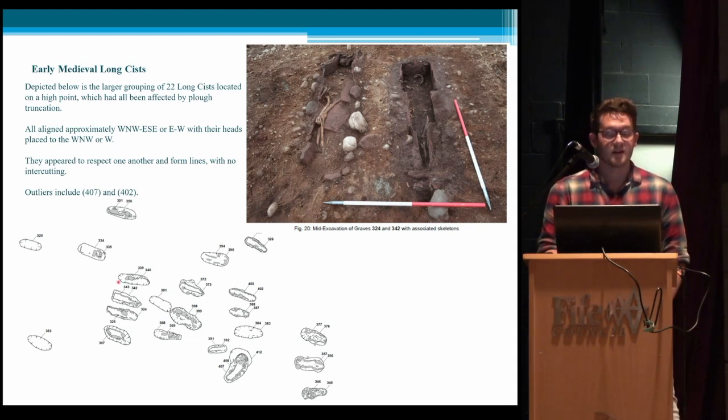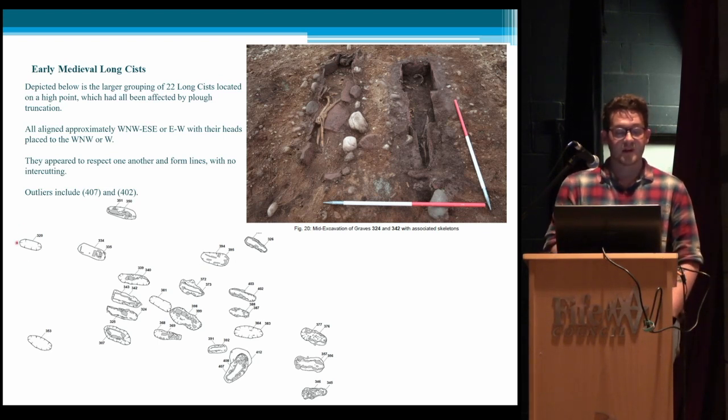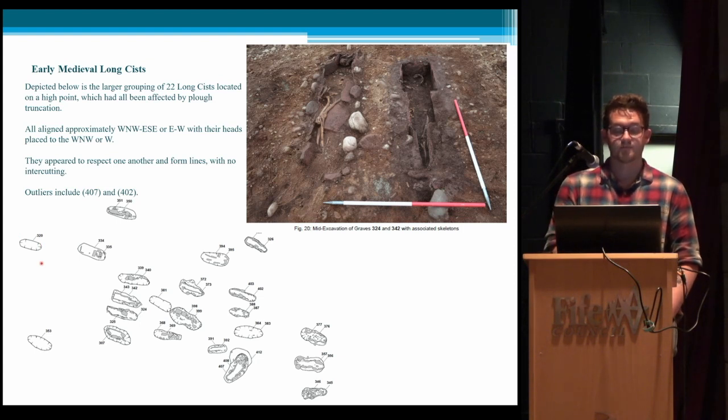The kists appear to respect one another, forming lines, and none of them actually intercut one another. This suggests there must have been some form of surface marker, or they were buried in such close proximity in time that the community knew where they were burying. Some kists had no surviving structure remaining — just a few small bone fragments — because the topsoil in that area was only 20 centimeters deep. However, the similar form and alignment suggest they probably were kists, so they've been included in the analysis.